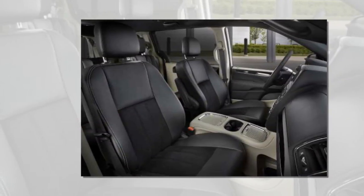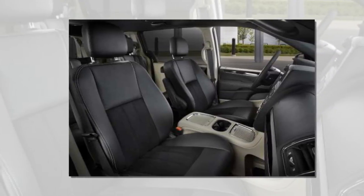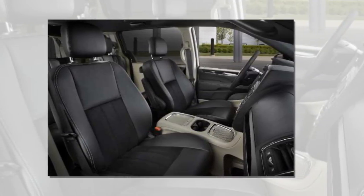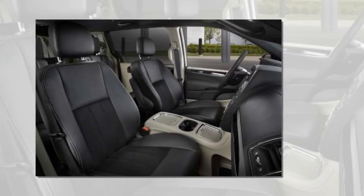The Grand Caravan's age means that it lacks any crash prevention technology such as forward collision avoidance. On the plus side, the Grand Caravan now comes standard with a backup camera and a 6.5-inch touchscreen.